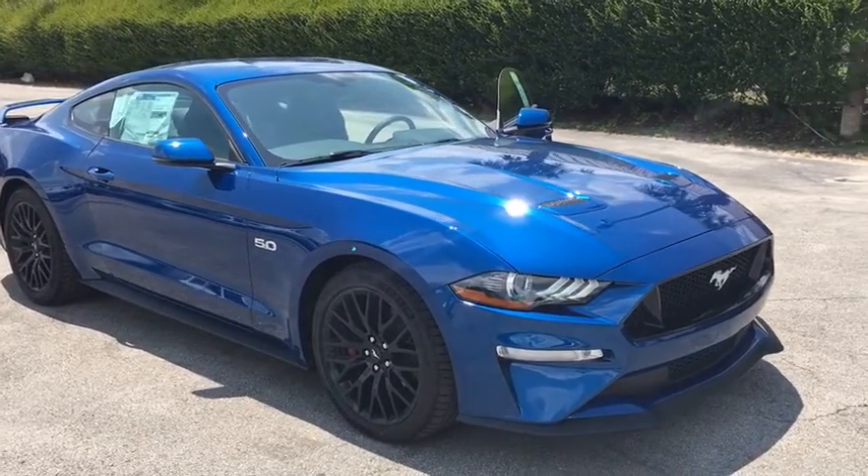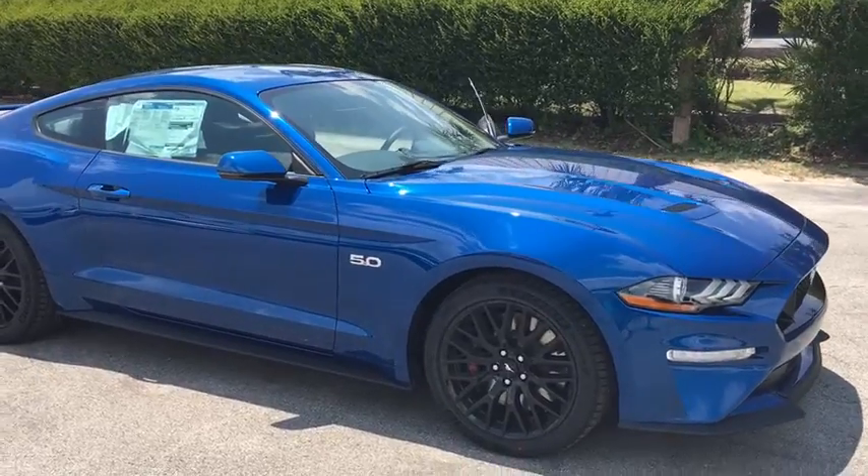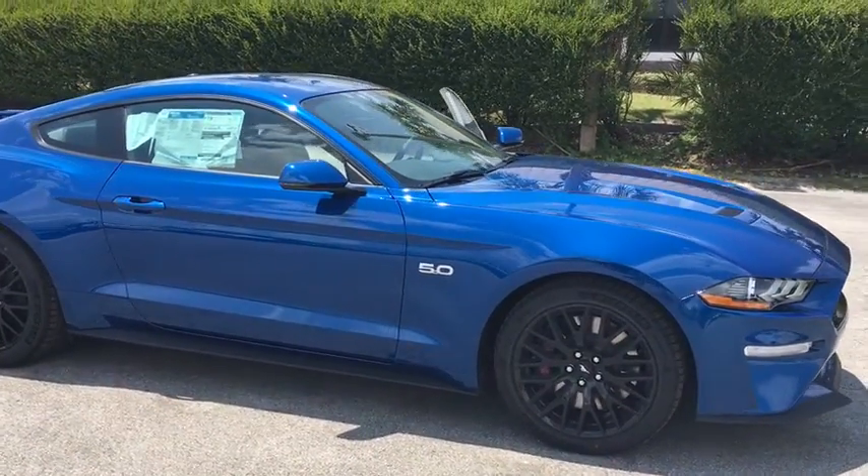2018 Ford Mustang. The Mustang is race-worthy and ready for the track. This vehicle has less than 100 miles.